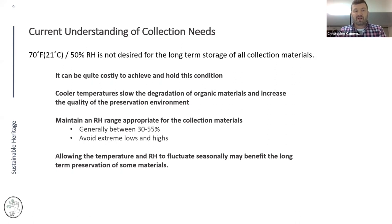Rather than holding a solid 50% RH line, can we keep collections fluctuating between roughly 30 to 55% relative humidity — the general safe range for many collection materials? We want to avoid extreme highs and lows, avoid extended periods at 20% or 70% RH, and prevent mold. We should also allow for seasonal fluctuations in temperature and RH as the seasons change outside.